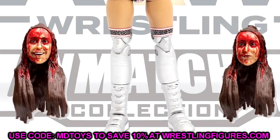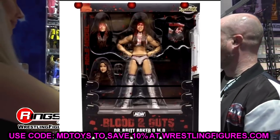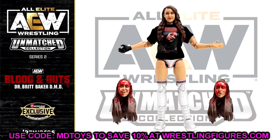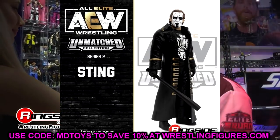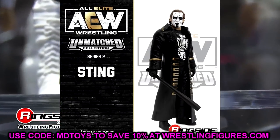Ringside exclusive Britt Baker - count me in. I think we got a good look right there and the Blood and Guts series is going to be an ongoing thing which is pretty cool. We have the exploding barbed wire death match coming soon with Kenny Omega and Jon Moxley. Moving on, we do have better images of Unmatched Series Number Two, which looks pretty damn good. Let's get into the figure that I think people want to see the most - it's going to be Sting.